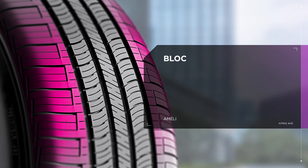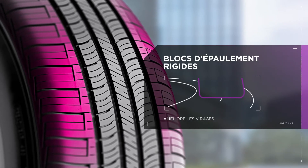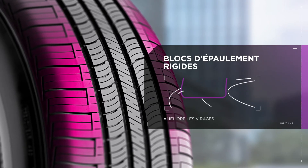With the AH5, you won't sacrifice performance for comfort. The AH5's rigid shoulder blocks enhance cornering while delivering a smooth, quiet ride.